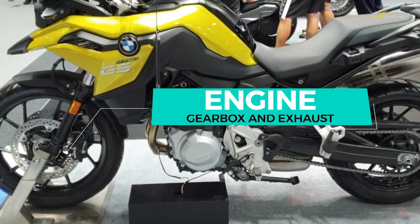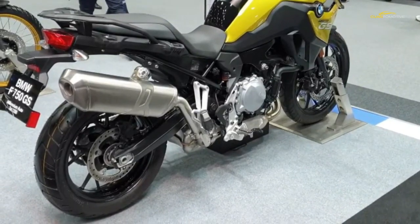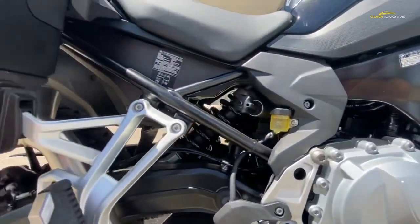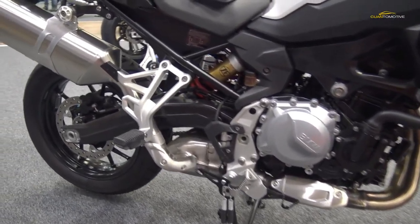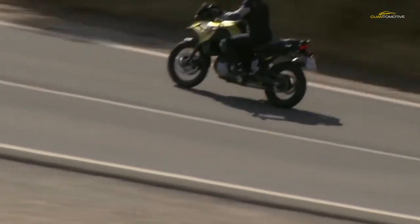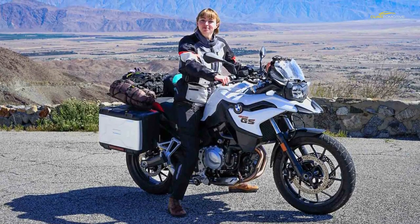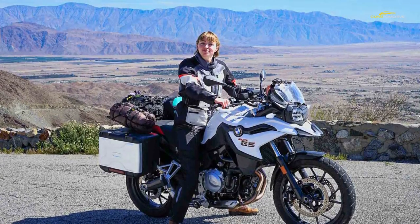Like the F700 GS before it — which used a detuned version of the old 800cc motor — this new F750 is actually 853cc. We never understood it either, but clearly the Germans do have a sense of humour. This heavily revised parallel twin engine, launched in 2018, is very different from the old F800 motor. The dummy third piston that smoothed out the vibes in the old motor has been replaced with dual balancer shafts, and the exhaust has been moved from the left to the right-hand side.